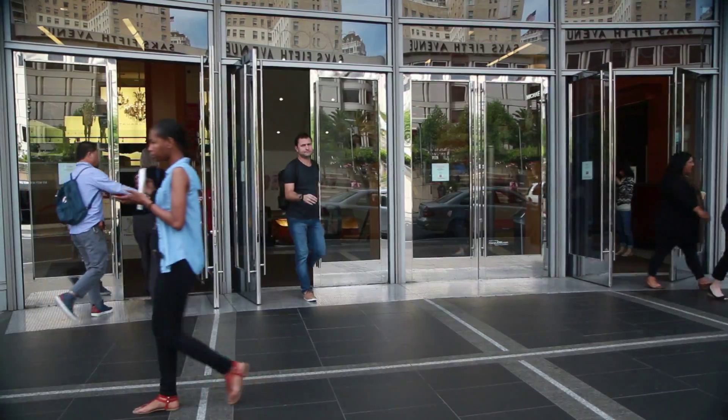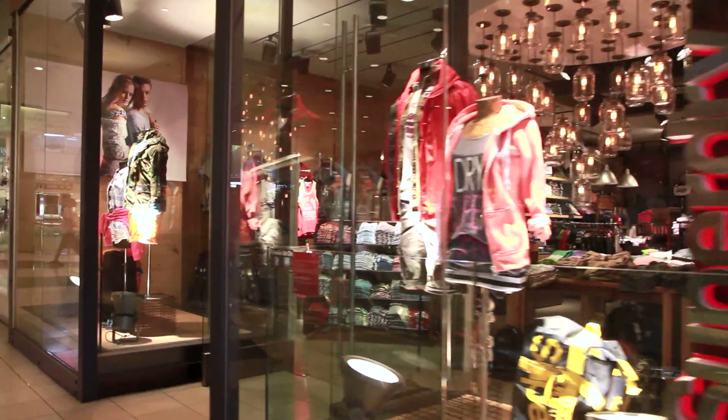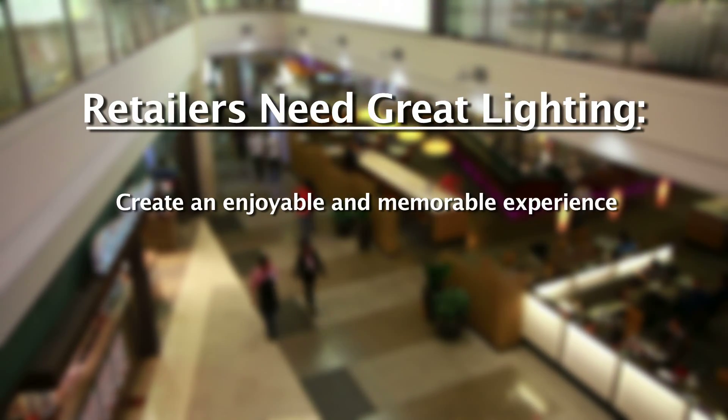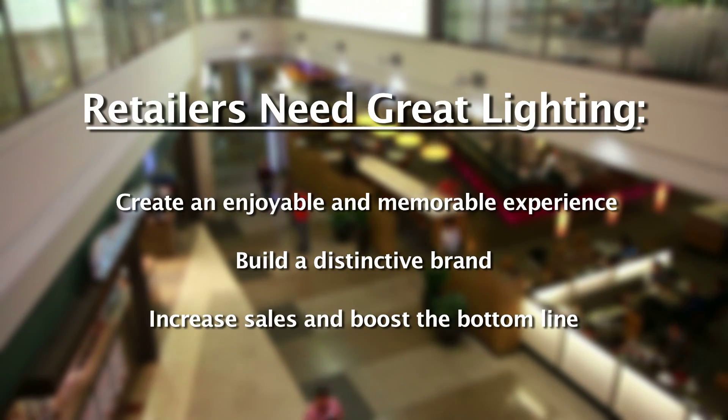Location, location, location is quickly being replaced by a new retail mantra: lighting, lighting, lighting. New LED lighting options can delight your guests, elevate your brand image and reduce operational costs.